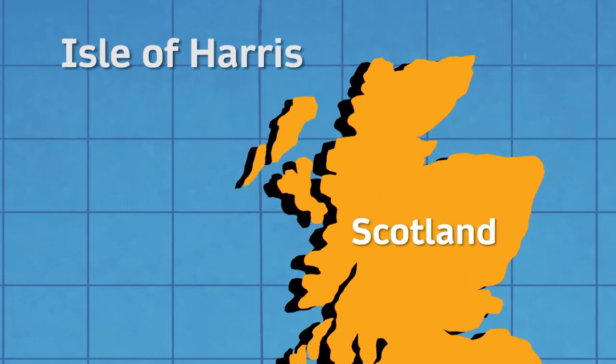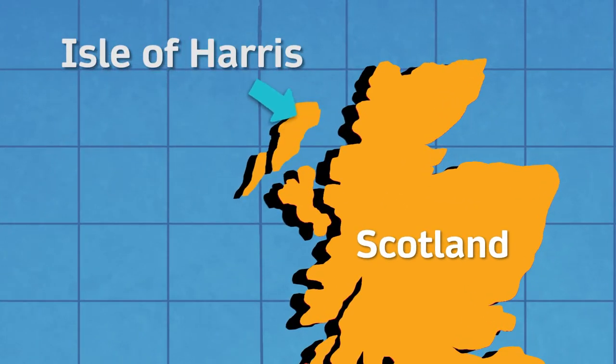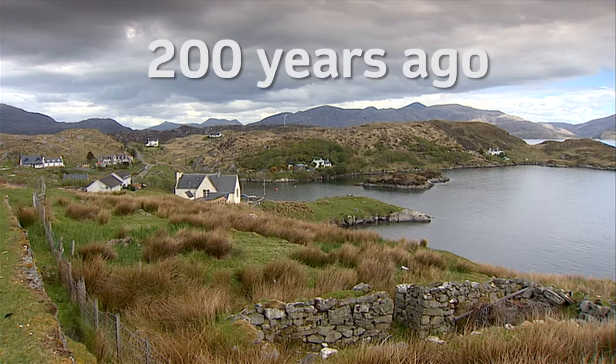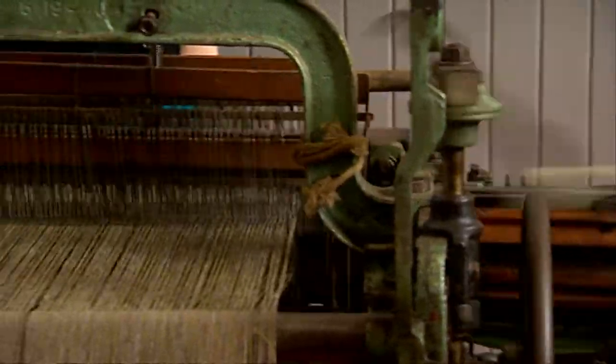This is the Isle of Harris. It's an island in Scotland. People started to make tweed here 200 years ago and they still make it here today.